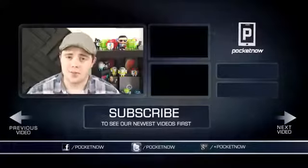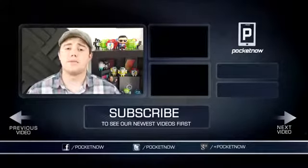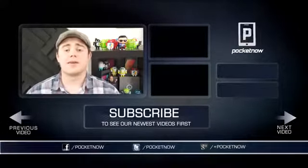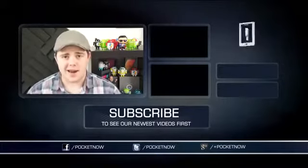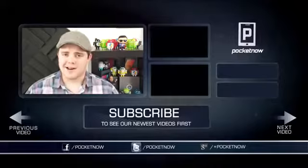That's going to wrap up this episode of After the Buzz. If you enjoyed this video and want to see more videos like this one, click the like button and subscribe. Follow us on Twitter, Google+, and Facebook at Pocketnow. I'm Taylor Martin, and I'll see you next time.